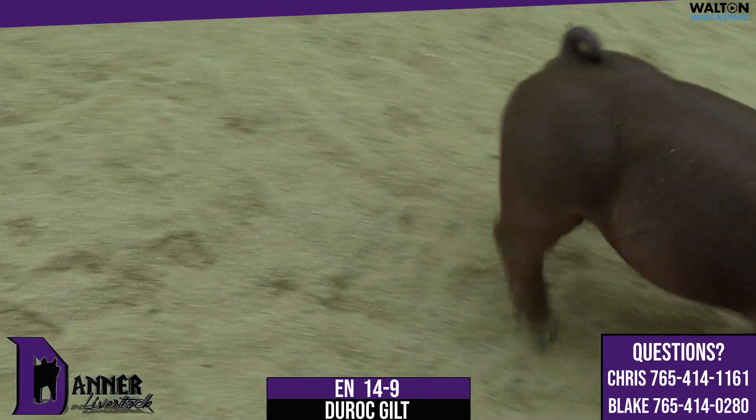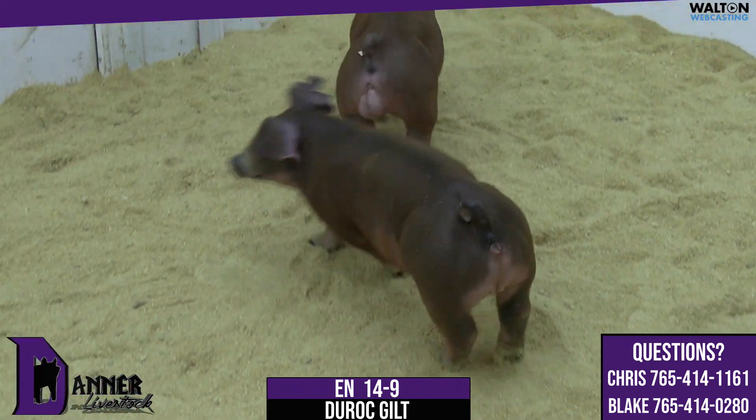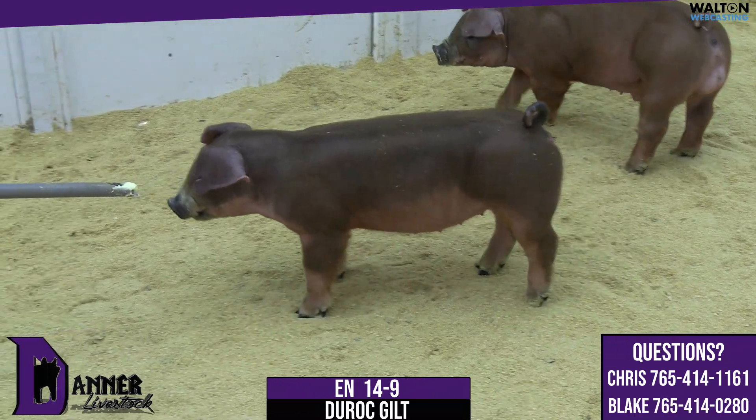Duroc Gilt, your notch here is 14-9, a November born Vegas odds on a loaded goat sow.